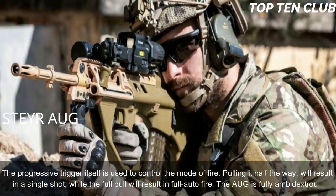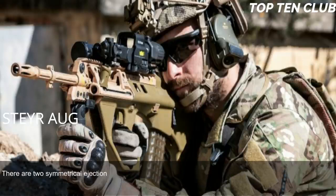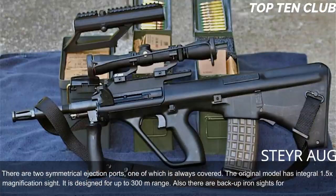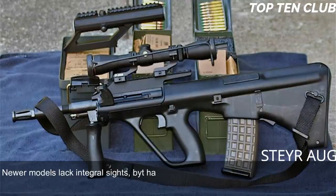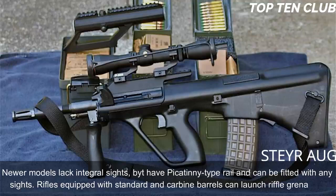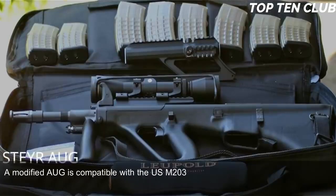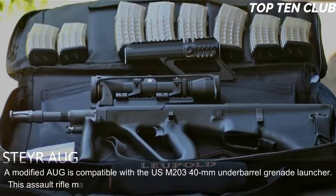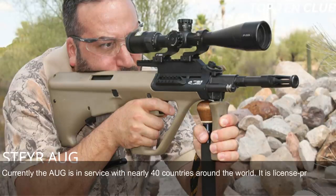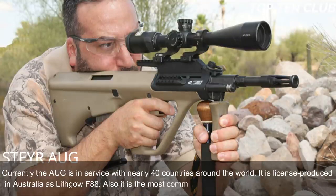The AUG is fully ambidextrous, with two symmetrical ejection ports — one of which is always covered. The original model has an integral 1.5x magnification sight designed for up to 300 metres range, with backup iron sights for emergency use. Newer models lack the integral sight but have a Picatinny-type rail for any optic. Rifles with standard and carbine barrels can launch rifle grenades, and a modified AUG is compatible with the US M203 40mm under-barrel grenade launcher. This assault rifle is renowned for reliability, good ergonomics, and decent accuracy, and is currently in service with nearly 40 countries. It is also the most commercially successful bullpup design to date.